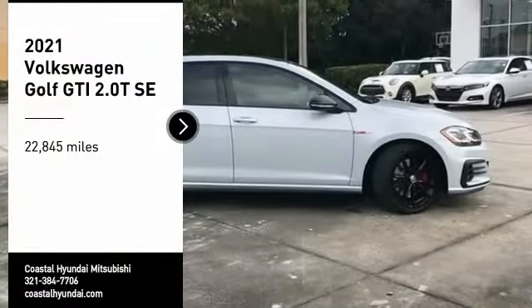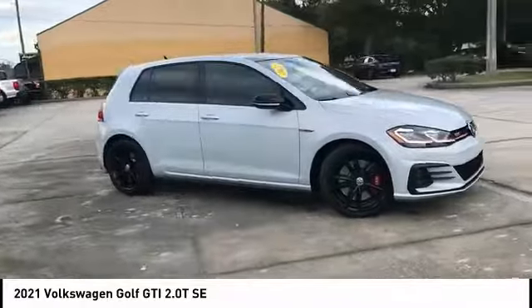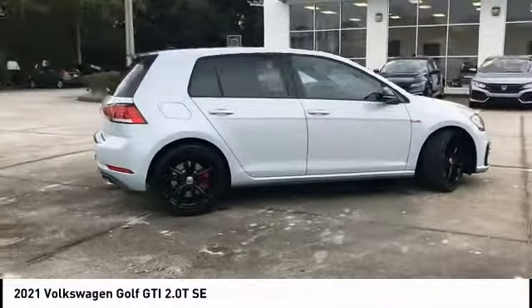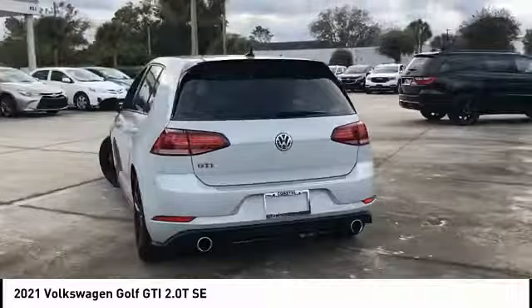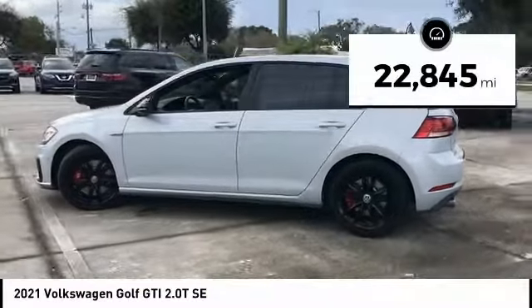Stop by and take a look at the 2021 Golf GTI. This Volkswagen is considered by many to be the hot hatchback. The GTI easily accommodates up to four adults. A decent-sized 15-plus cubic foot trunk is well-shaped and easy to load. This vehicle has less than 25,000 miles.